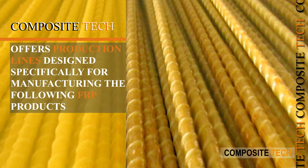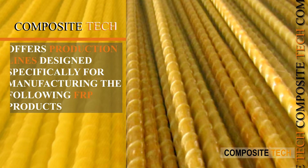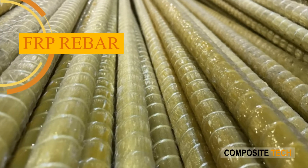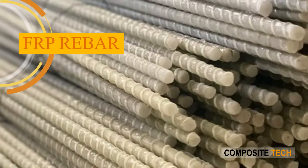Composite Tech offers production lines designed specifically for manufacturing the following FRP products. FRP Rebar: the company offers one type of rebar line, CT4, with an output of four simultaneous bars.